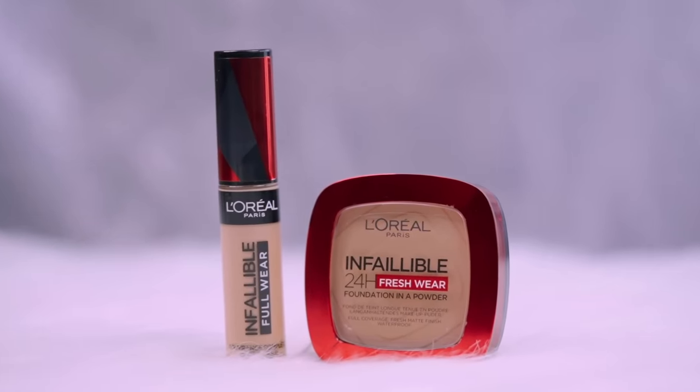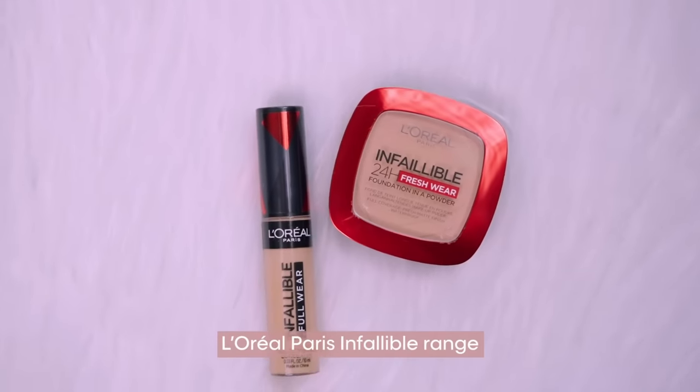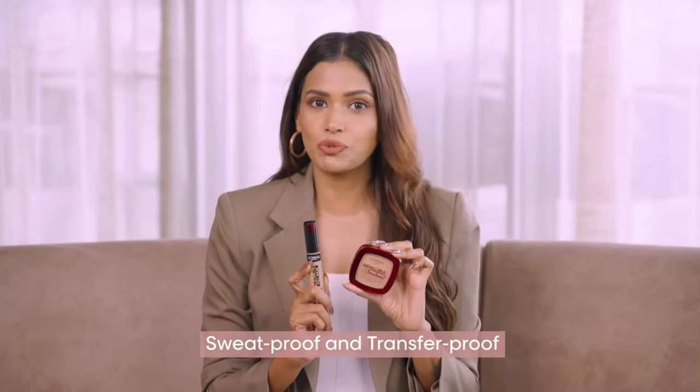Hey beauties! With summer just around the corner, it's time to get our face makeup game on point. Today, I'm super excited to introduce you to two of my absolute must-haves from L'Oréal Paris: the Infallible Full Wear Concealer and the Infallible Foundation in a Powder. These two are total game-changers for achieving a sweat-proof and transfer-proof base look that lasts all day.